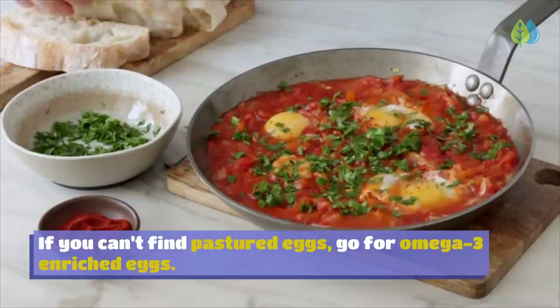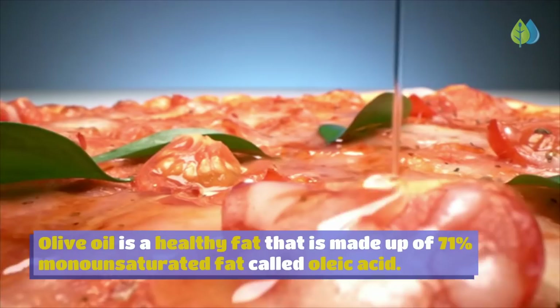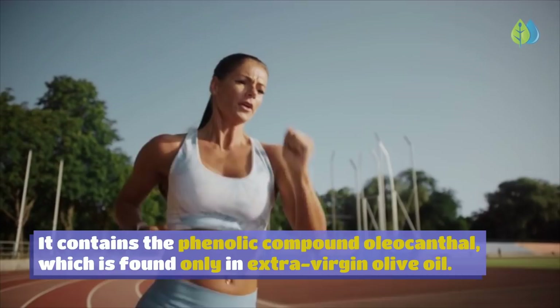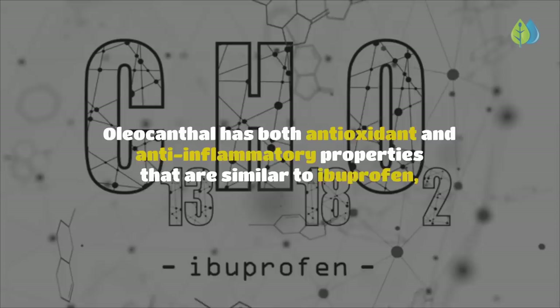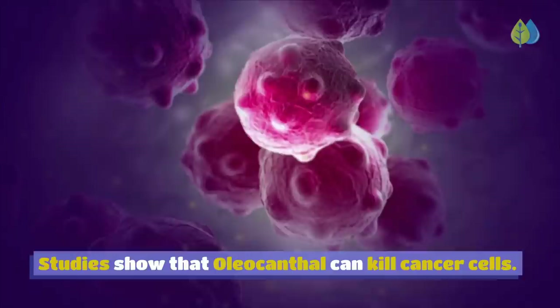Number 7: Extra Virgin Olive Oil. Olive oil is a healthy fat made up of 71% monounsaturated fat called oleic acid. It contains the phenolic compound oleocanthal, found only in extra virgin olive oil, which has antioxidant and anti-inflammatory properties similar to ibuprofen — a non-steroidal anti-inflammatory drug for pain relief. Studies show that oleocanthal can also kill cancer cells.